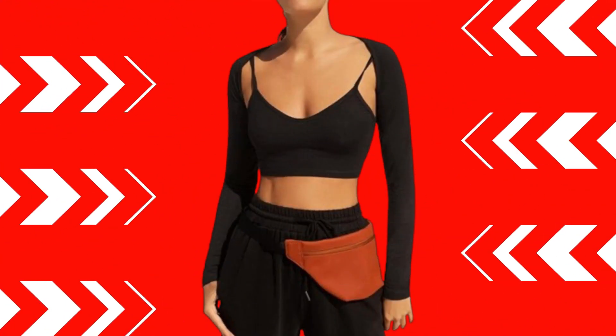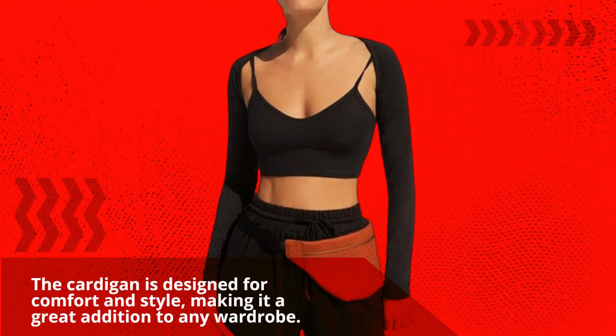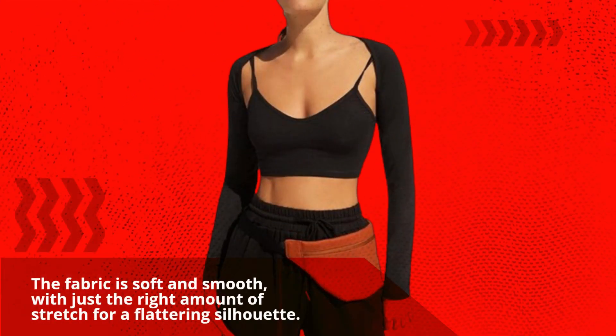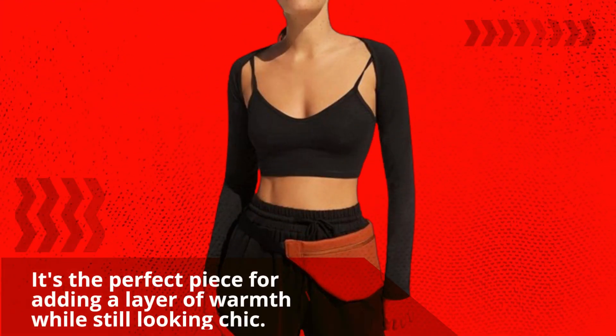The cardigan is designed for comfort and style, making it a great addition to any wardrobe. The model measurements provide a guide for sizing, ensuring a perfect fit. The fabric is soft and smooth, with just the right amount of stretch for a flattering silhouette. It's the perfect piece for adding a layer of warmth while still looking chic.